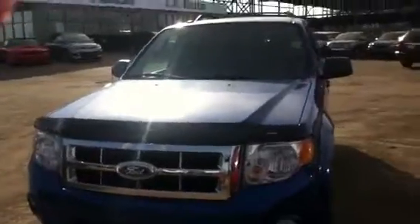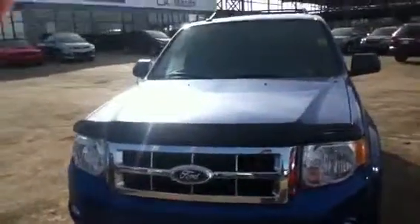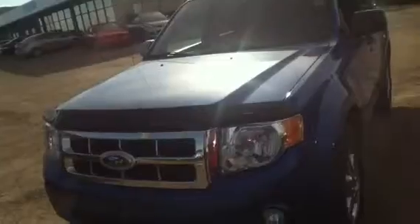Hey, Russ — Shawn Thompson here from LA Mazda. Want to first thank you for your inquiry into my dealership about the 2012 Ford Escape XLT. This is a beautiful unit in absolutely pristine condition, probably because it's only got about 25,000 K on it. Your comprehensive warranty is still intact, as well as your bumper-to-bumper for four years.